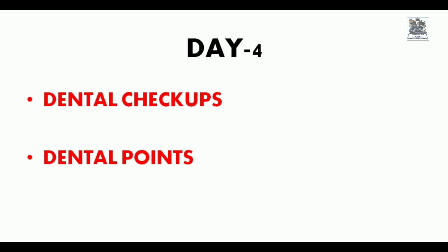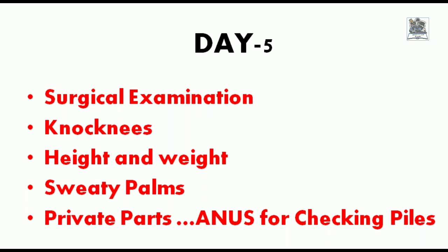On Day 5, the last day of the medical test, there is a surgical examination. This is the day most candidates are nervous about, and many feel shy. The main focus is on checking for knock knee — a permanent rejection if it cannot be cured within the specified time. There is also a height and weight checkup against the army medical table. A test for sweaty palms is conducted, as sweaty palms are also a permanent rejection. The final test, where most candidates are nervous and shy, checks the anal area for piles, which is a case of rejection — unless the candidate has had surgery and fully recovered.